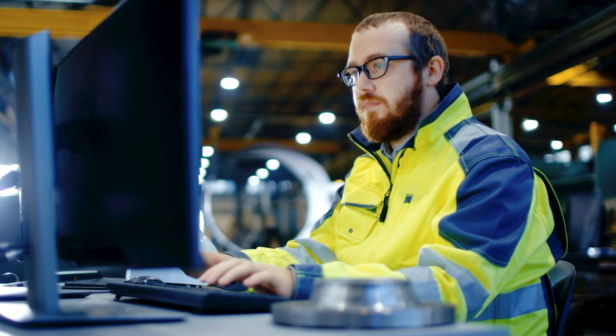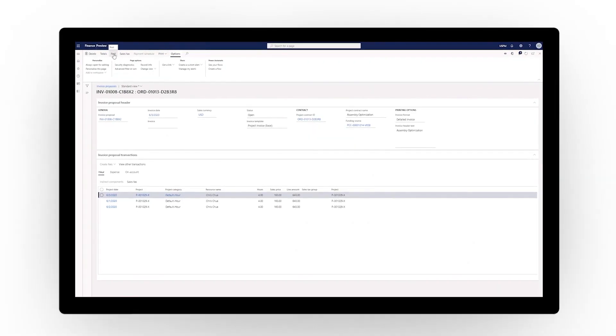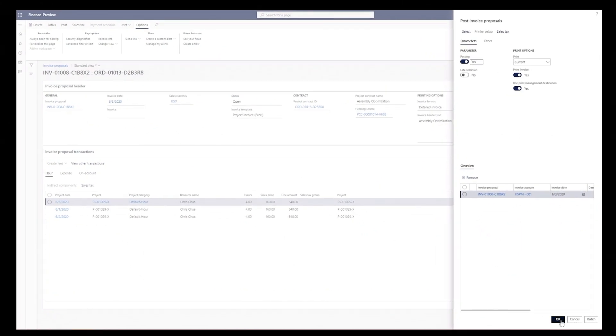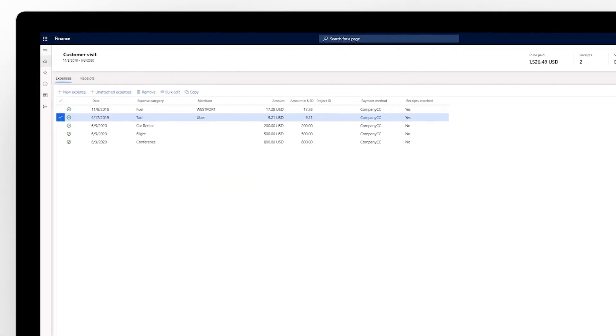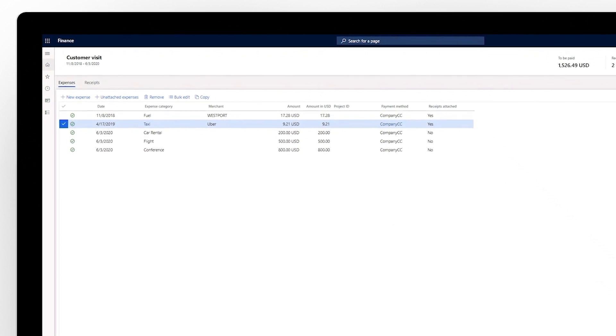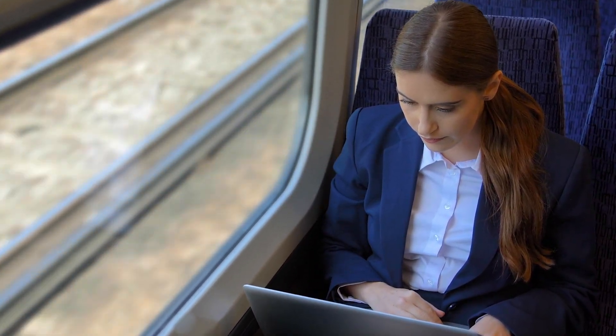Higher profit margins require precision project costing, governance, and compliance. With Project Operations, you can optimize project economics with costing, budgeting, invoicing, and revenue recognition. Foster best practices and ensure compliance for processes like time and expense tracking, which can be submitted, approved, and reconciled from anywhere.